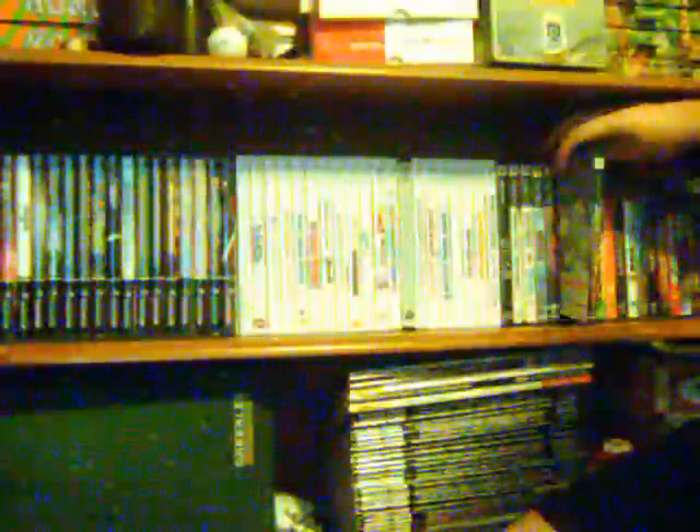Next up is Burnout Revenge. I picked this up when it hit the Greatest Hits label for 20 bucks — my sister actually got it for me as a late birthday present. I loved it: very fast-paced, very arcadey, and taking down opponents was so much fun. Unfortunately, when I finally got a PS3 with backwards compatibility and wanted to try it online, EA had already shut the servers down, which was a little disappointing.